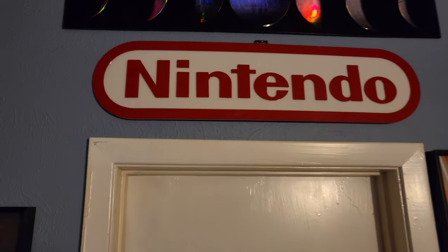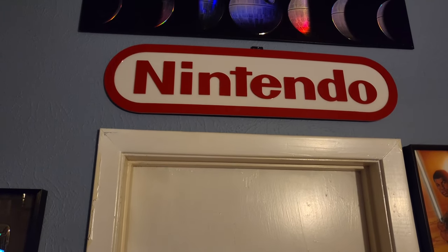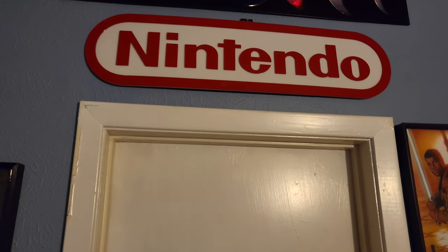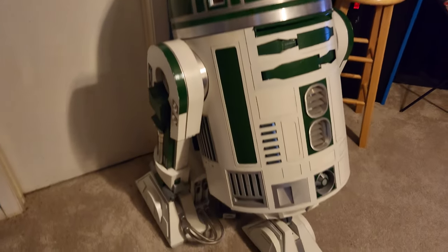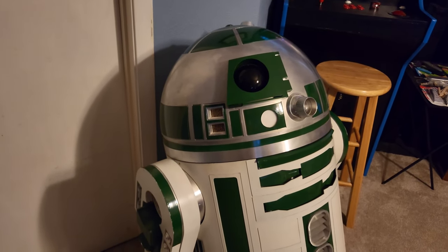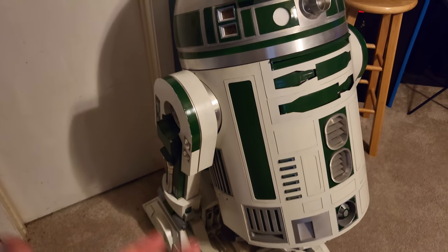Above that storage room is a Nintendo plaque from Rose Colored Gaming — they don't really make those anymore, which is unfortunate, but I'm happy to have one. It fits really well with the room. And above that is the phases of the Death Star — so, so cool. And of course we have my Droid R2B1. I made this entirely on my own. I have a video on my channel showing him in action.